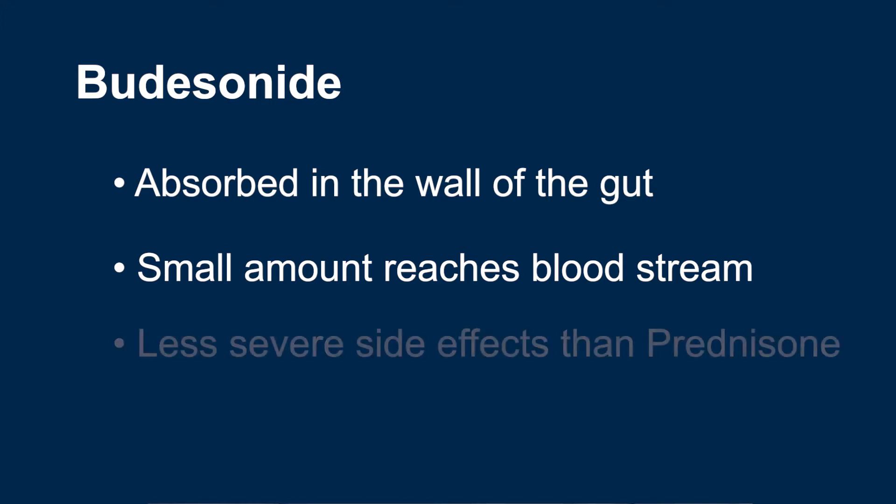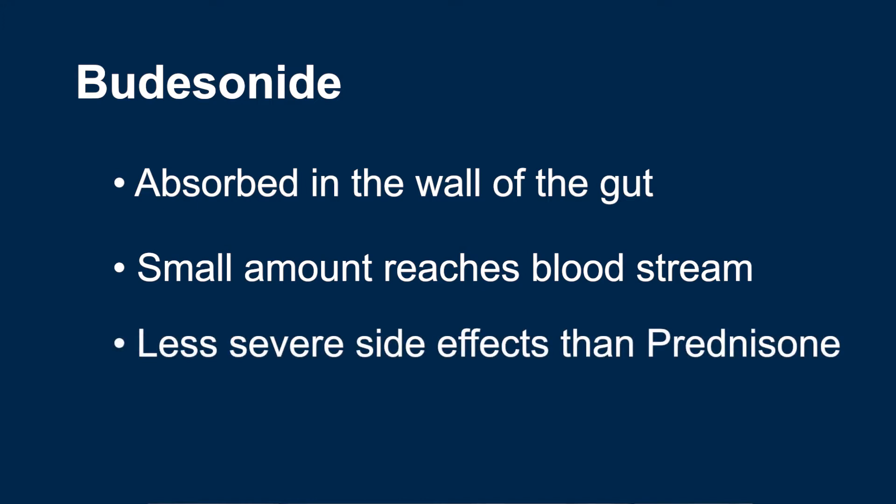This means that you will experience a lot less of the systemic side effects that are associated with steroids like prednisone. You can learn more about systemic steroid side effects in IBD School video 323.